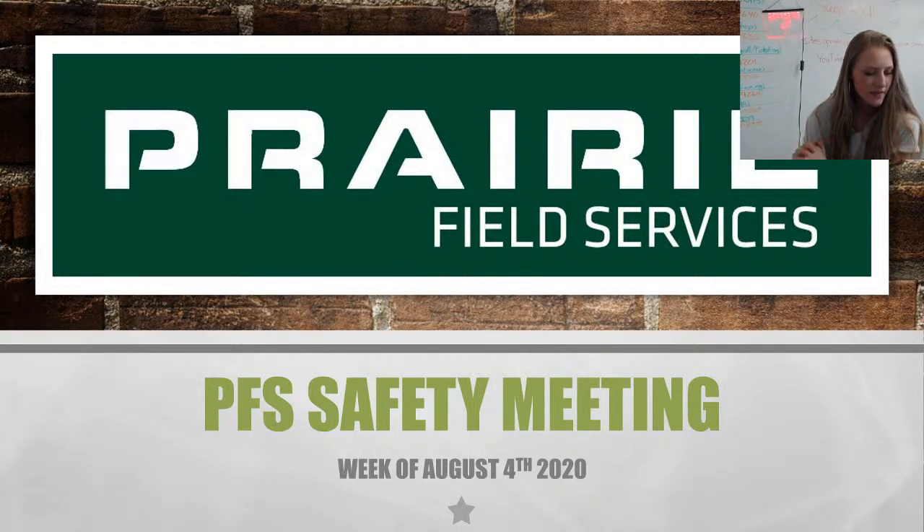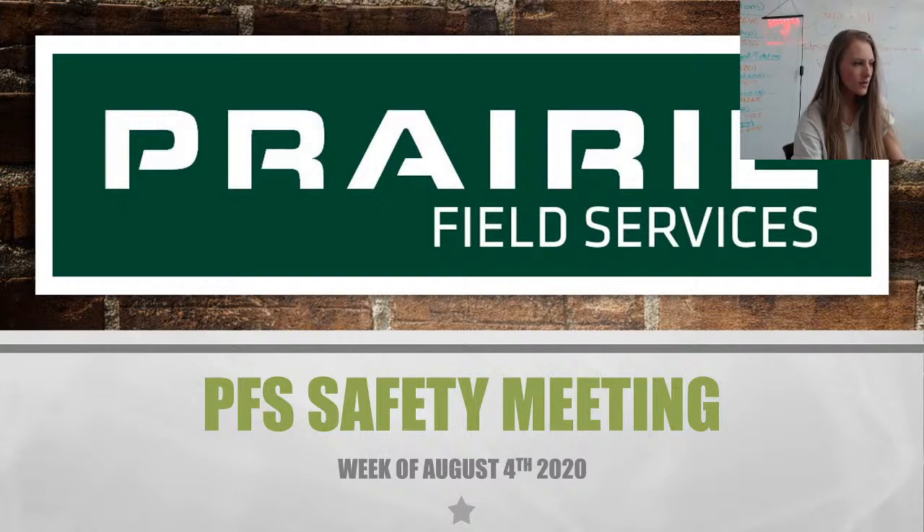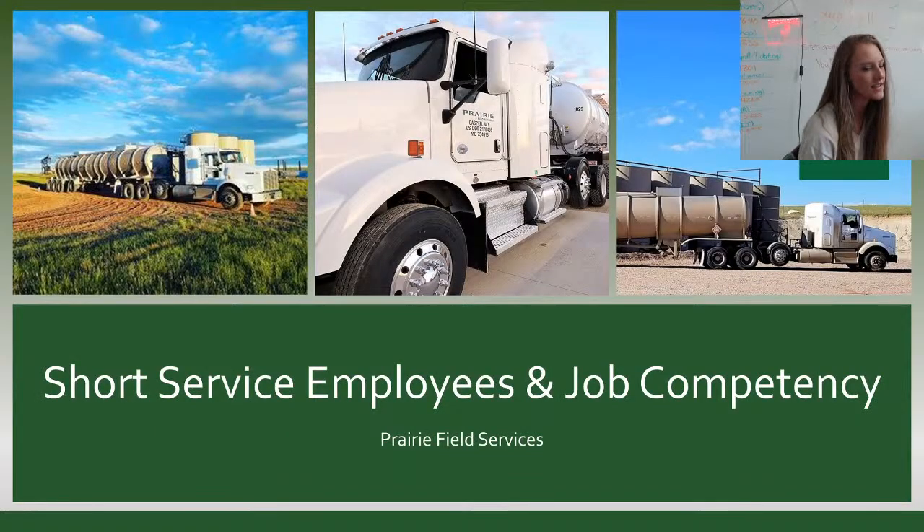We went live online at 4:59, so we'll give it a minute for our online participants to join. We have good volume this week, and it is 5 o'clock so we will get started. This week we are talking about SSEs and job competency.